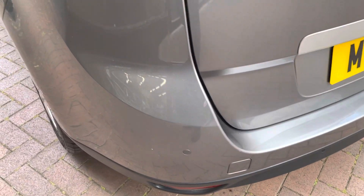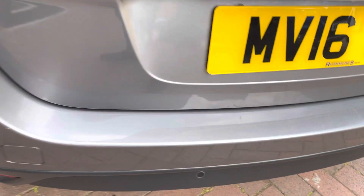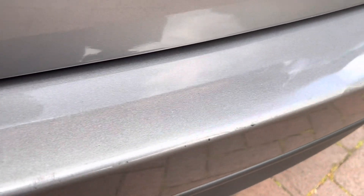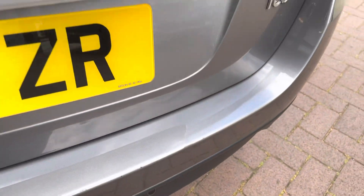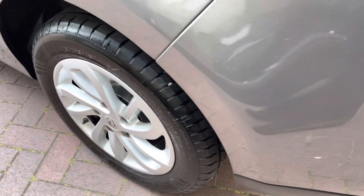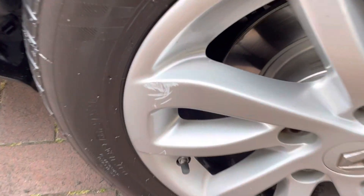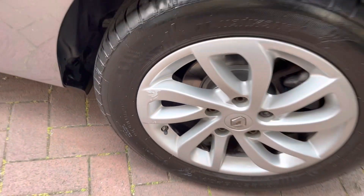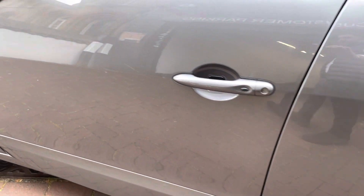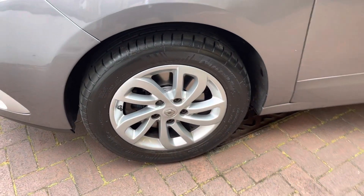Moving on to the back of the car now, it does have the rear parking sensors. Once again, no sort of major scuffs or scratches on the back — a few very minor marks from loading and unloading, but nothing major. On this alloy just here you can see there is a mark, but apart from that there are no major marks on any of the other alloys. It is keyless entry and keyless go.